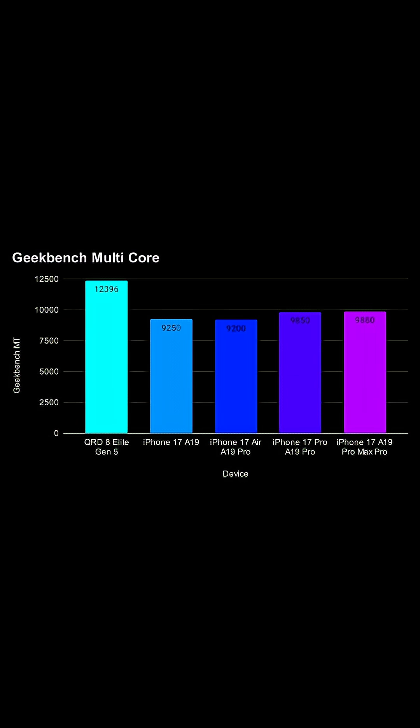For multi-core, it just blows all the others away. You're looking at 9,200 up to around 9,800 for the iPhone — not quite breaking the 10,000 barrier in most tests. But the Qualcomm comes in at actually 12,000, so quite significantly different.